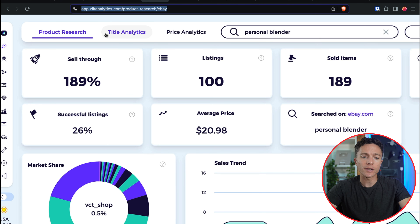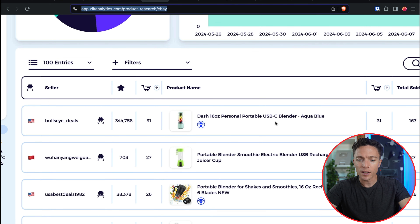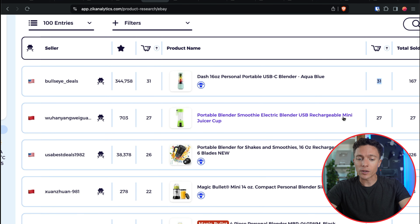Moving to product number three: something I've sold a lot of in the past that sells particularly well during the summer — personal blenders. These are little handheld blenders just big enough to make one drink for one person. I came over to Zeek and searched for personal blender. We can see a lot of them doing really well — this USB-powered blender right here has sold 31 times in the past month, about once a day. Several similar listings are selling at the same rate. This is a great product to add to your store.